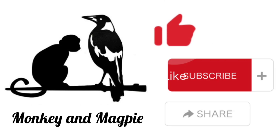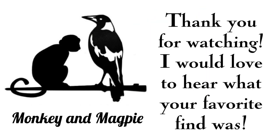Don't forget to like, subscribe, and share. Thank you for watching — I would love to hear what your favorite find was.